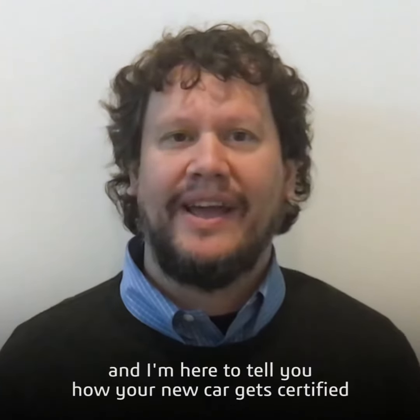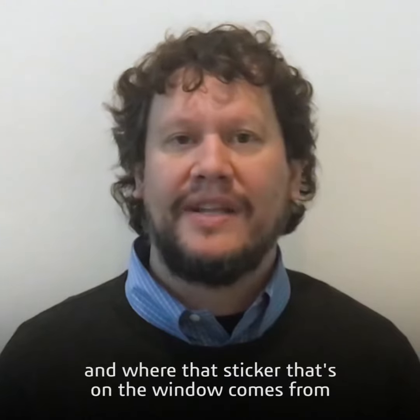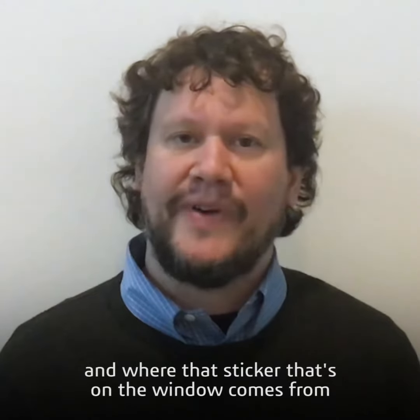Hi everyone, my name is Rick and I'm here to tell you how your new car gets certified and where that sticker on the window comes from.